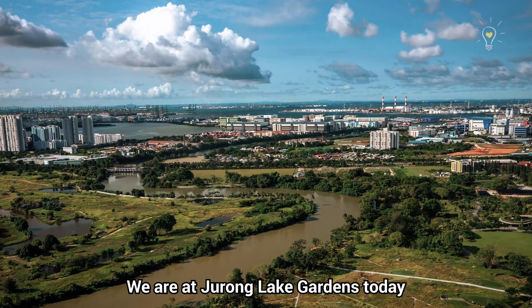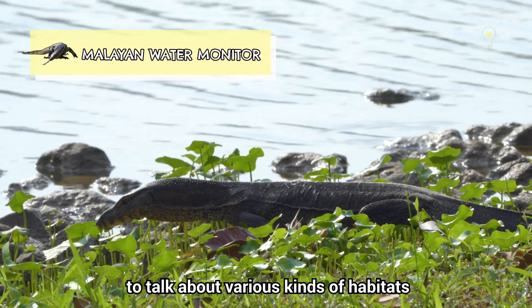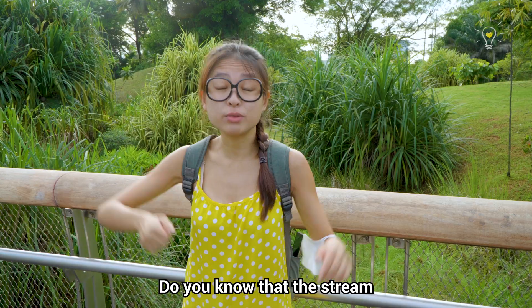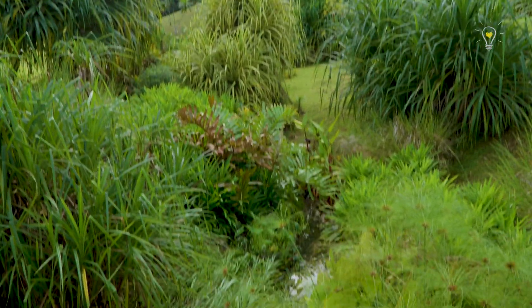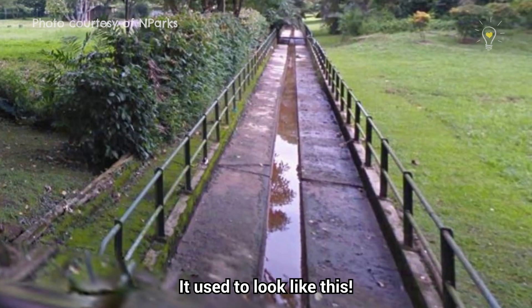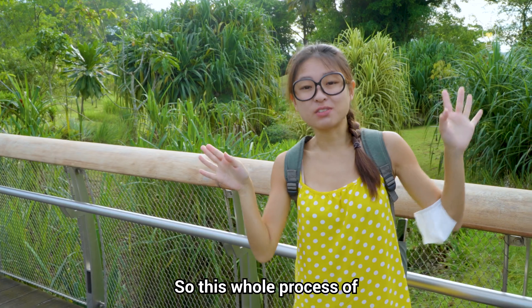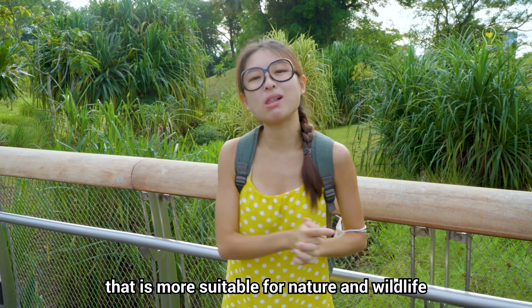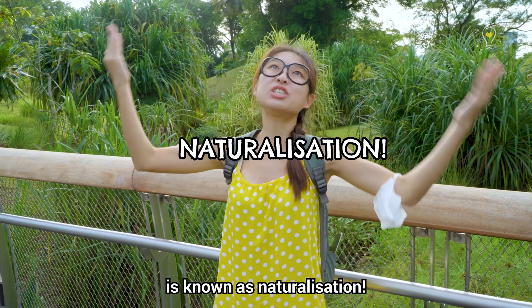We are at Jurong Lake Gardens today to talk about various kinds of habitats and why they attract different kinds of wildlife. Do you know that the stream right behind me used to be a drain — a longkang drain? This whole process of turning man-made structures into ones more suitable for nature and wildlife is known as naturalisation.